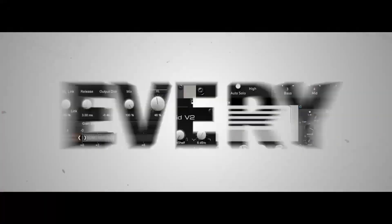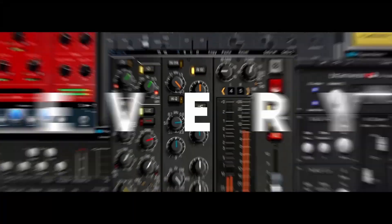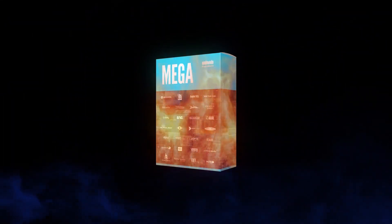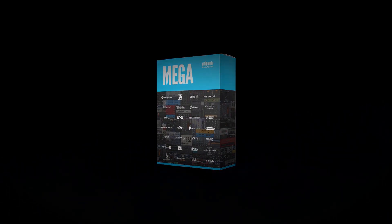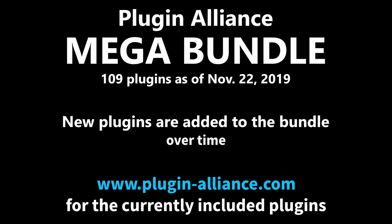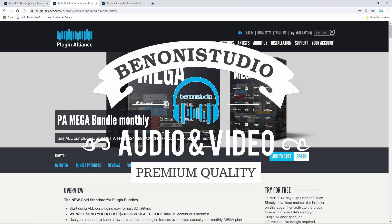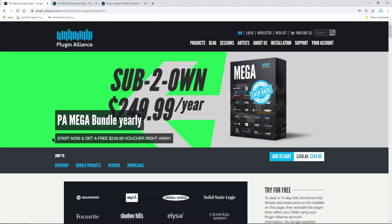We also have a video that goes through every single plugin included. That video was done in December, so it's not going to include the newest ones, but it will go through about 109 plugins and give a quick overview of what's included. That video will be in the description below as well. So again, you're getting a voucher for $250 back either on the month-to-month or the yearly mega bundle subscription.